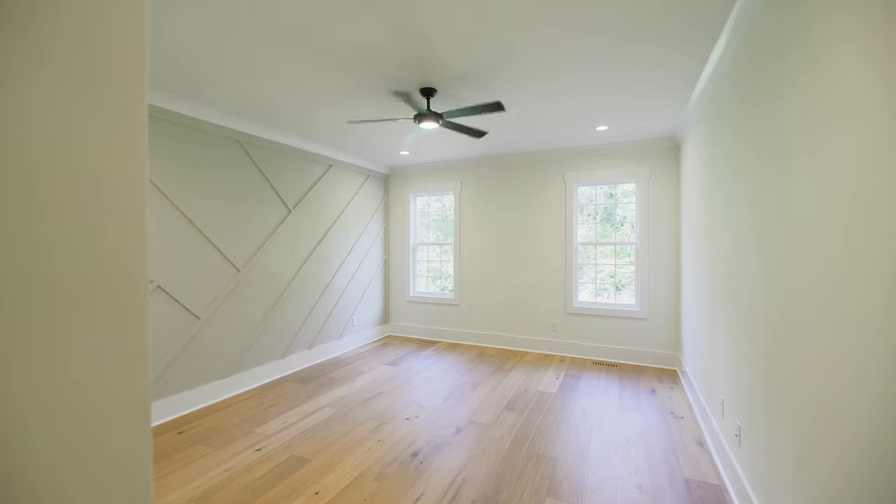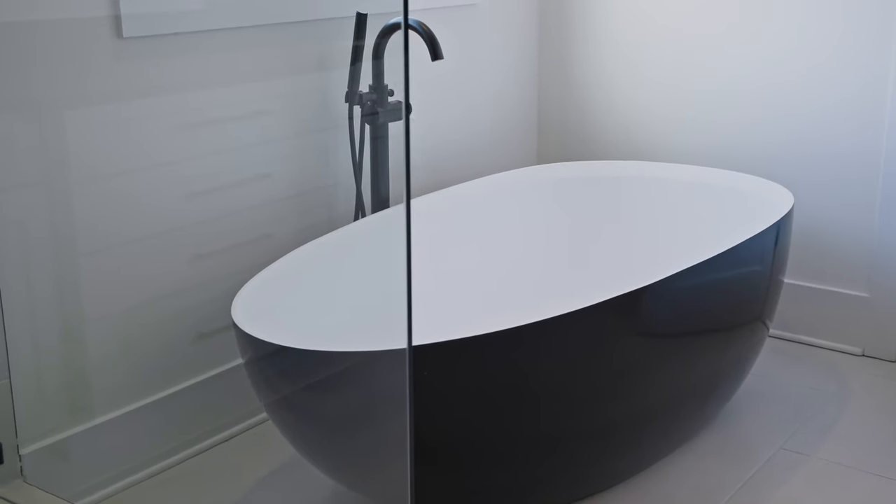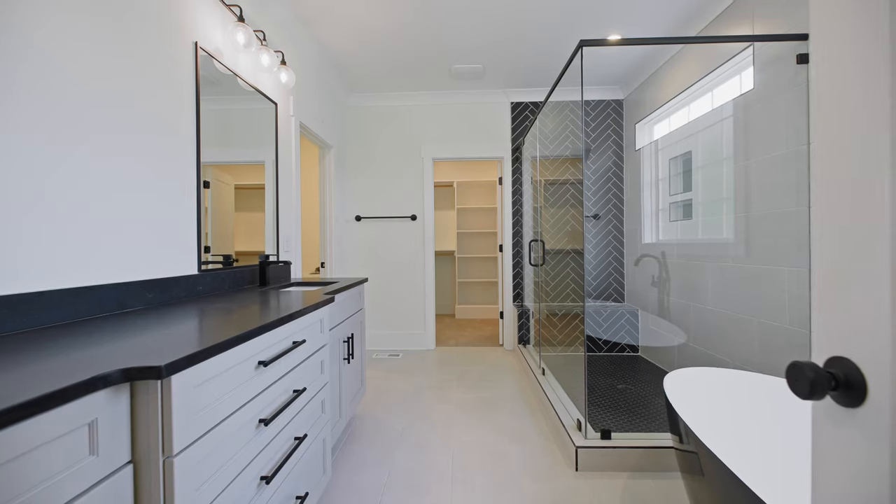Now we're in the main level primary suite, which features a custom decorative accent wall with plenty of light coming in. In the primary ensuite we've got a ton of natural light, a freestanding modern tub, his and her sinks with tons of cabinetry and drawers — and I just love what she did with the colors.